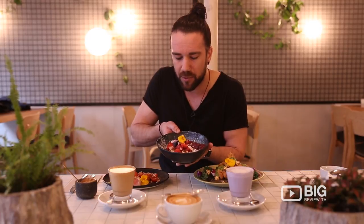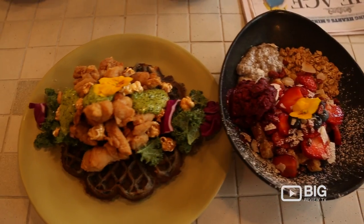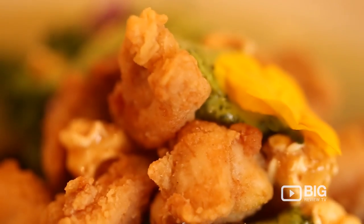And believe it or not, this is actually extremely healthy with touches of superfoods in there. Second of all, you've got this one right here, which is more of an acai bowl-inspired waffle. Once again, extremely healthy.